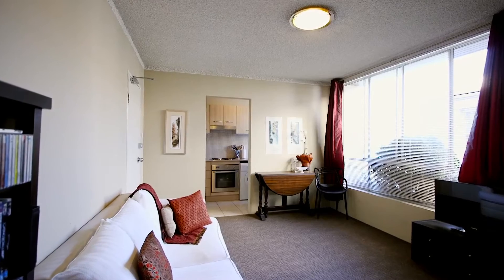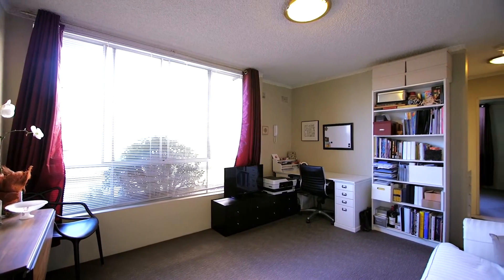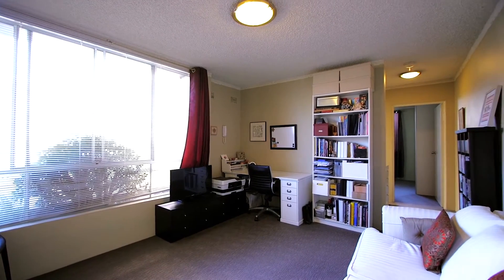Situated up on the first floor with a lovely east aspect, as you enter the apartment you're greeted with an abundance of natural light in the open-plan living and dining area.